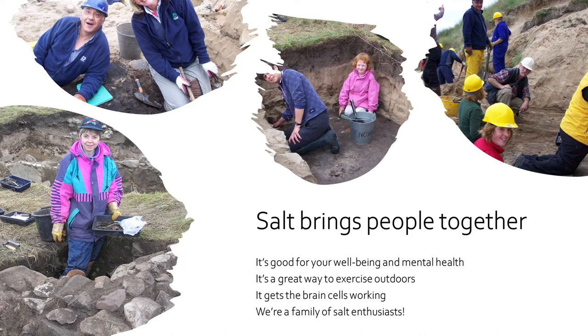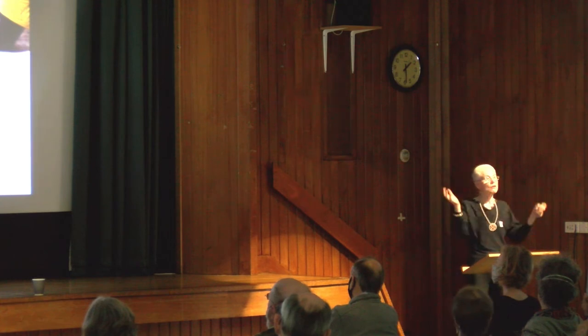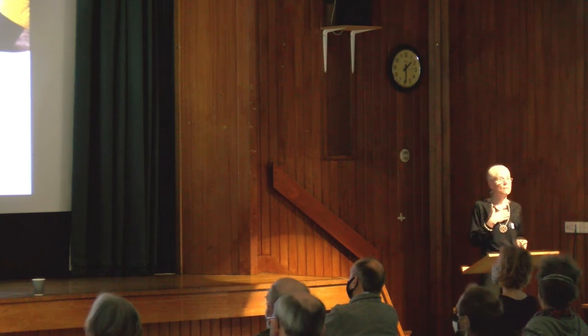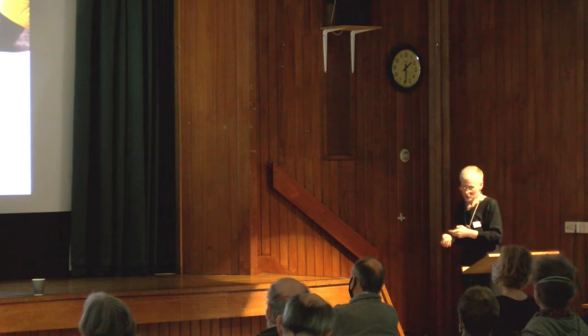Salt brings people together. Over the years so many people have benefited from coming to our digs. We're a salter family. It's really good for your health and wellbeing — we can get outdoors, and it gets the brain cells going. I'm sure you've sat over many features of saltpans wondering, 'What is that?' Some people that have come to the Brora saltpans from the local community are sadly no longer with us, but I'm so fortunate we had that time with them and that they were able to experience being part of the saltpan family we established.